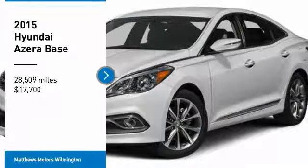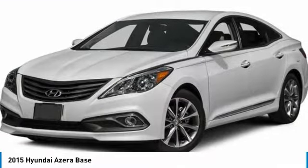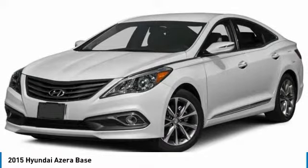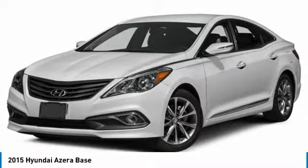Take a ride in the 2015 Azera — the perfect combination of comfort and convenience. The Hyundai Azera is roomy, refined, and loaded with standard features.